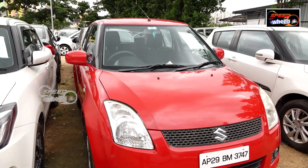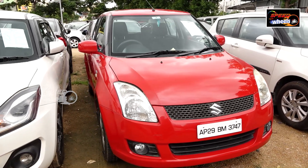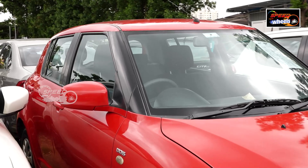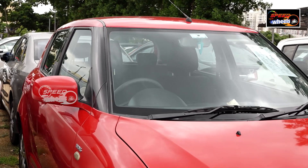Next, the 2011 model has 78,000 km, diesel vehicle, VDI. It has minimum features like AC, power steering, and power windows. It is negotiated at 78,395.